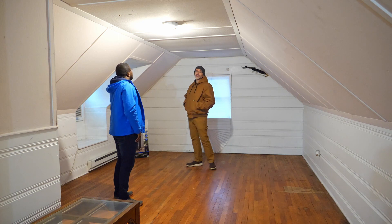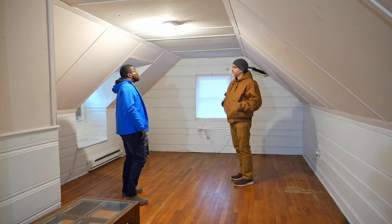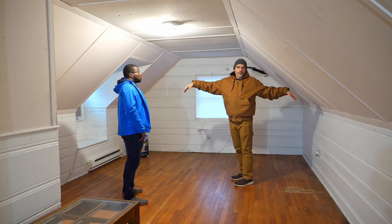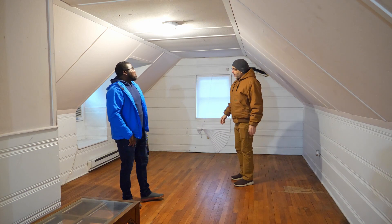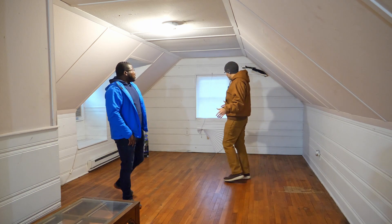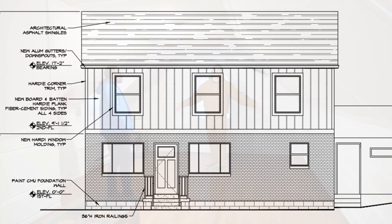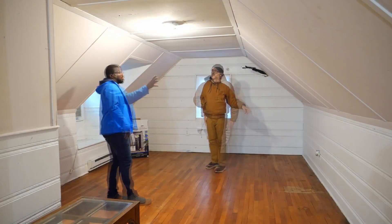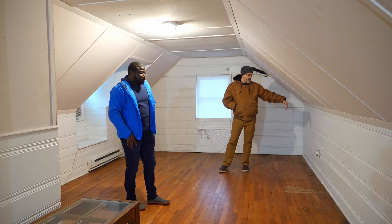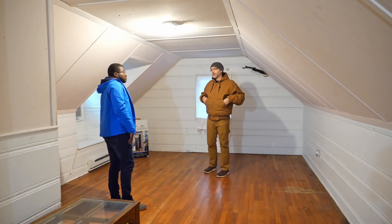We hired a structural engineer who didn't have time to do anything for us. At that point, we were saying move the eaves of the roof out four feet on both sides. We were still going to have slanted walls, but now we have an architect who seems even better, and she wants to do a whole second floor. This will go out to the wall, which is like three feet out, and then another four feet — so seven feet on each side. It will be huge.